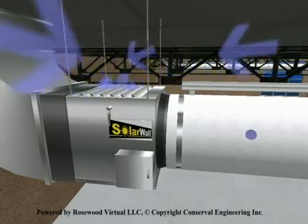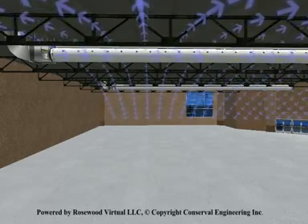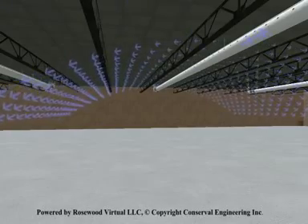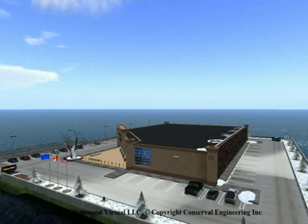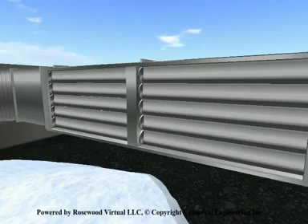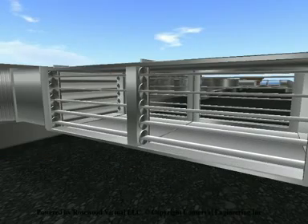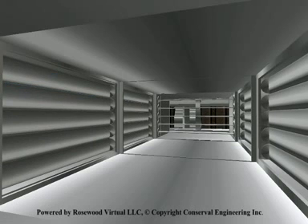SolarWall is a low-cost technology which addresses the highest energy expense for commercial, industrial or institutional buildings: air heating. Return on investment for SolarWall is typically zero to six years. Summer-winter bypass dampers open and close depending upon whether heated or ambient air is required for the building.